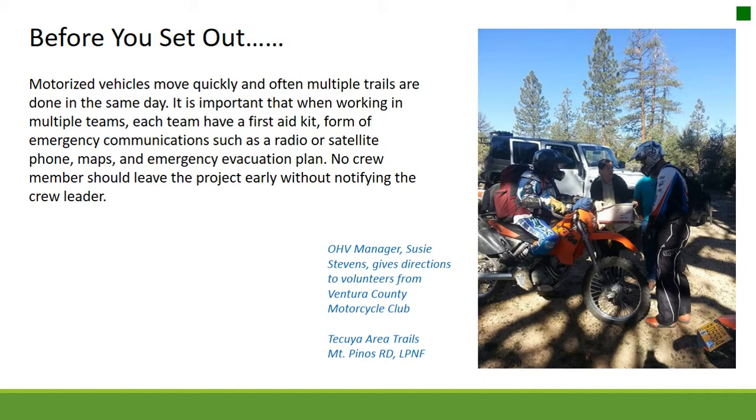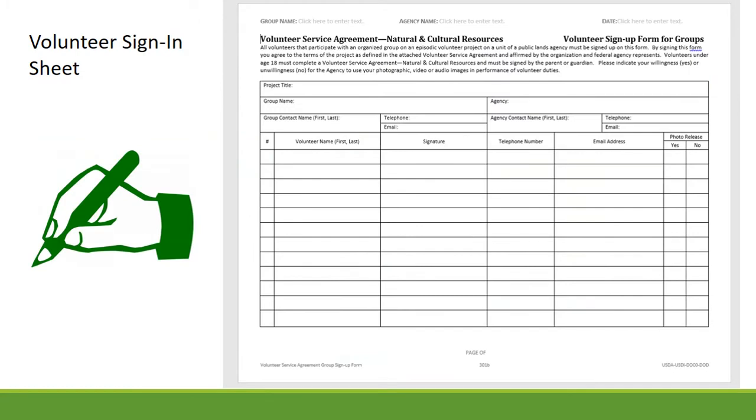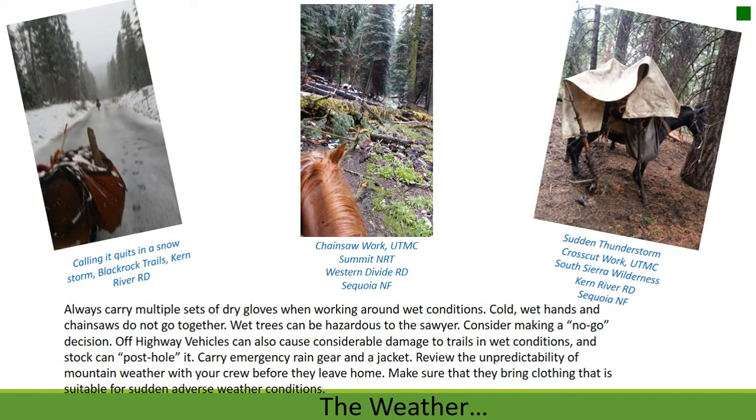No crew member should leave the project early without notifying the crew leader. Maps and radios should be given to each team with trails assigned so members know where teams will be. Meeting up and regrouping before taking on new trails allows verification that team members are safe and accounted for. Always carry multiple sets of dry gloves when working around wet conditions — cold wet hands and chainsaws do not go together.